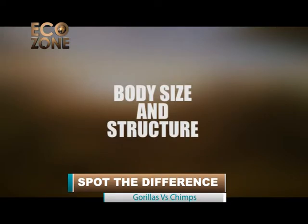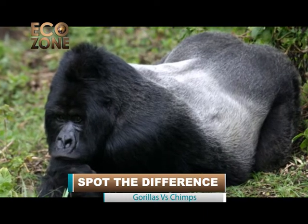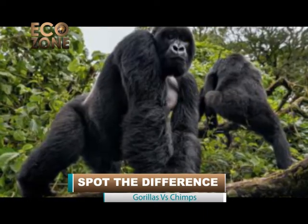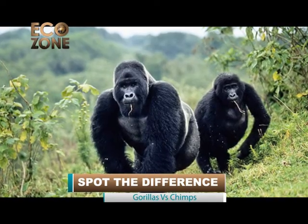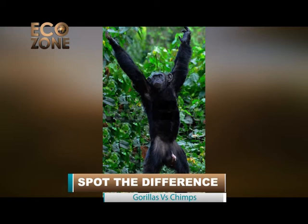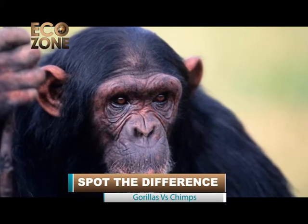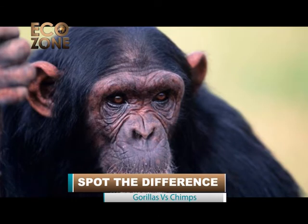Body size and structure. Starting from the body size, gorillas are larger than twice the size of a chimpanzee. Adult male silverbacks are 1.5 to 1.8 meters tall and weigh between 140 to 200 kilograms, while an adult female is about half the size of a silverback. Adult male chimpanzees in standing position can measure about 1.2 meters tall and weigh between 35 to 70 kilograms. Female chimpanzees can stand at around 1 meter tall and weigh between 26 to 50 kilograms.